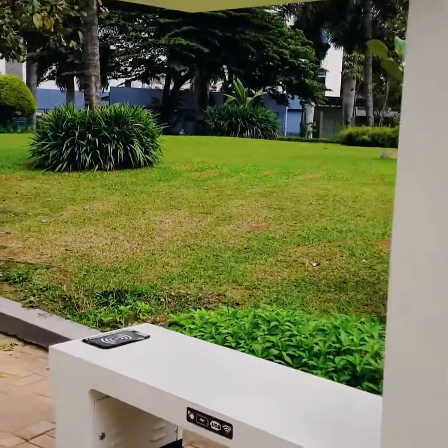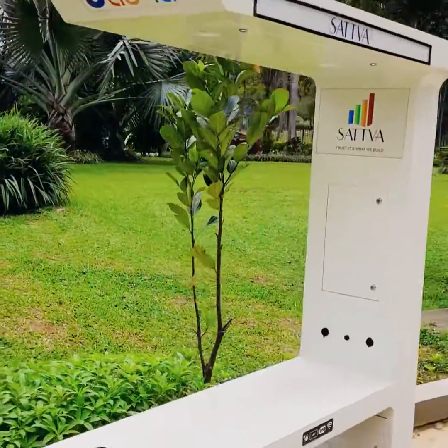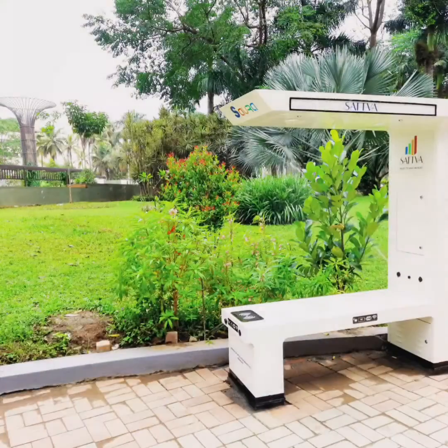This smart bench runs through solar energy, making it an eco-friendly device. The smart solar powered bench, as its name says, uses solar energy to power the battery.